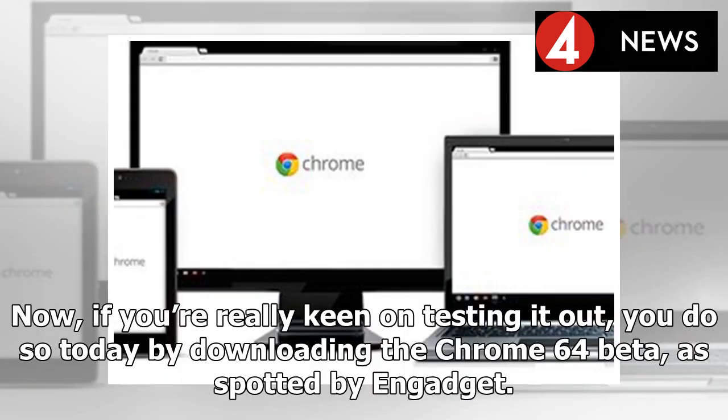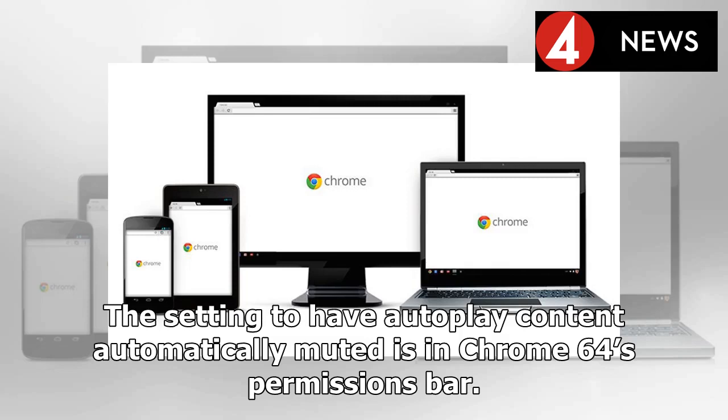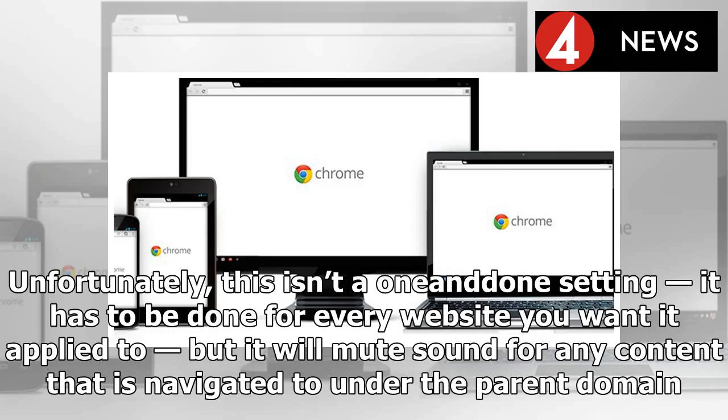If you're really keen on testing it out, you can do so today by downloading the Chrome 64 beta. As spotted by Engadget, the company said the full autoplay video blocking feature — which is part of a broader ad blocking effort in Chrome that's been in the works for quite some time — would arrive in the consumer version of the browser come January.